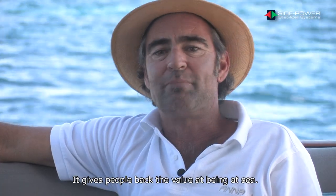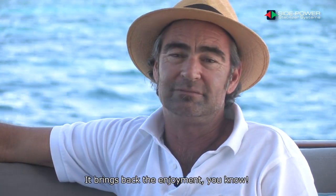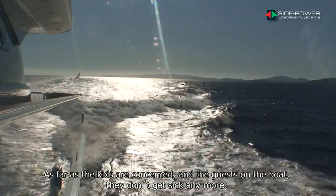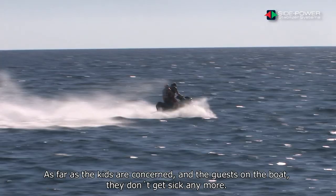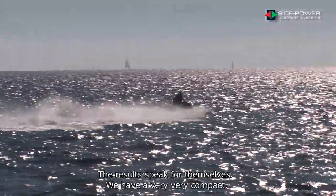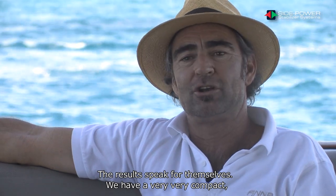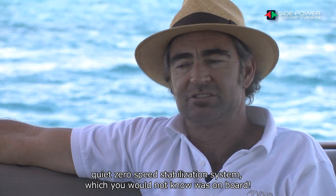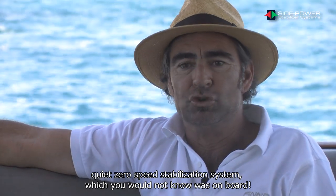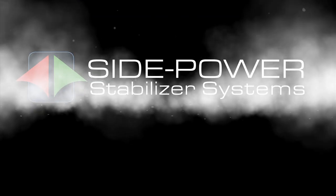It gives people back what their values were of being at sea. It brings back the enjoyment. As far as the kids and guests on board are concerned, they don't get sick anymore — they can enjoy the boat as they should. We have a very compact, quiet zero-speed stabilisation system which you would not know is on board. The results speak for themselves.